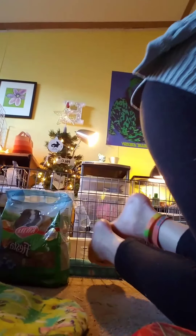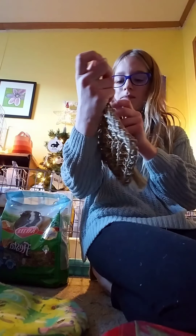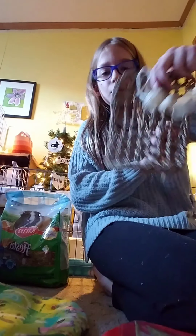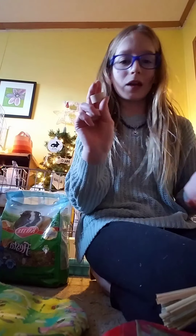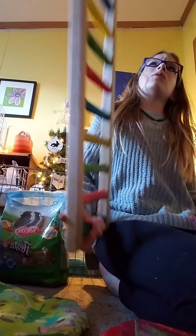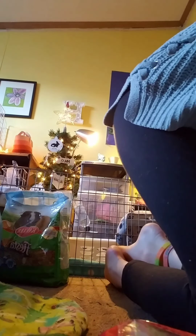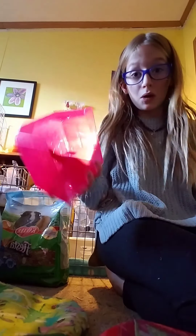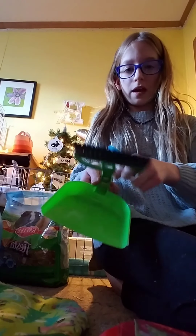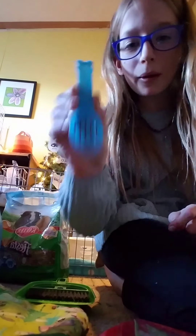My favorite part — they came with this item I've always wanted and was going to buy! I'm so excited they came with one. They also came with this ladder thing; I'll probably use it for my birds. And the last few things: a hamster house I'll sell, a dustpan I might use, and this little food scoop with cute little ears on it — I'll probably use that.